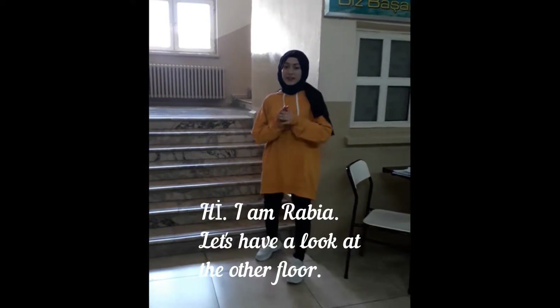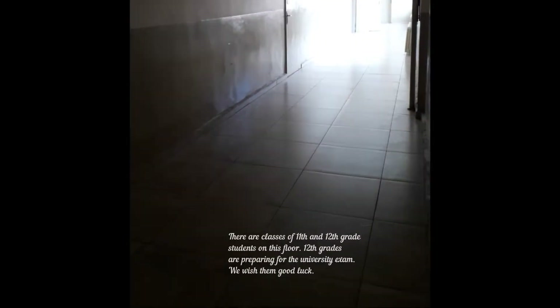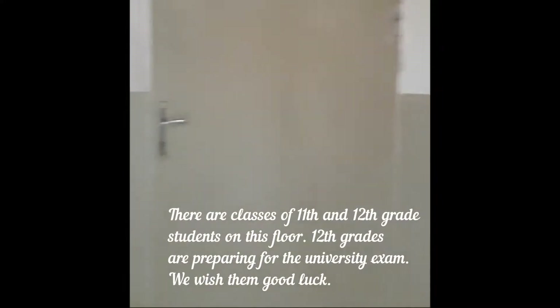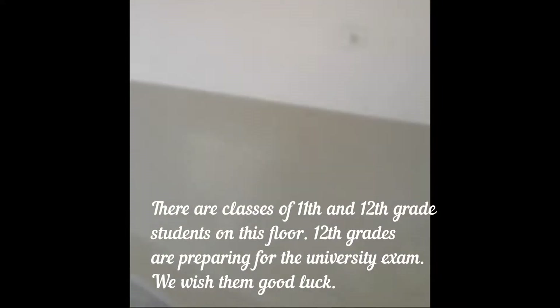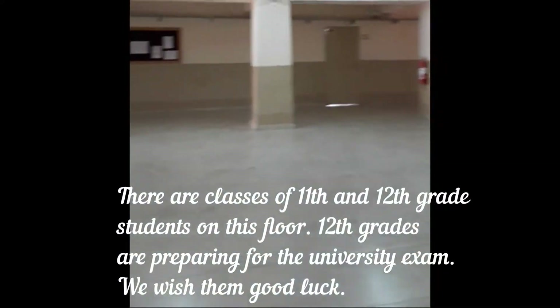Hi, I am Sinev. Let's take a look at the upper floor. There are classes of 11th and 12th grade students on this floor. Eleventh graders are preparing for the university exam. We wish them luck.